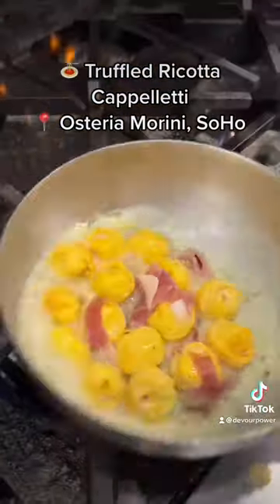Next up, the truffled ricotta capoletti from Osteria Marini in Soho. Ravioli stuffed with truffle ricotta, mixed with prosciutto in a buttery sauce. This one always hits the spot.